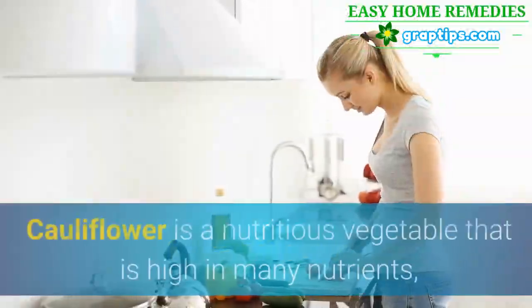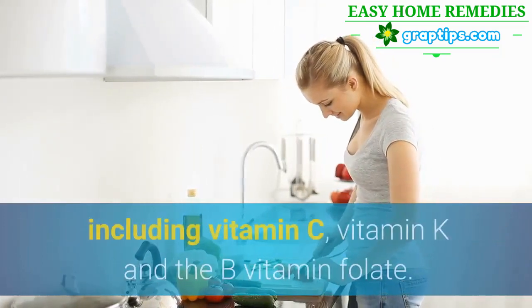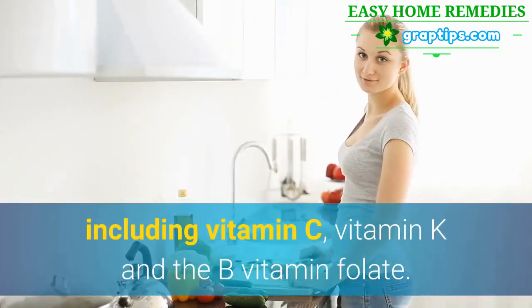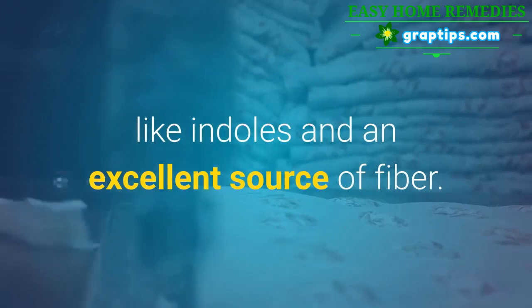1. Cauliflower. Cauliflower is a nutritious vegetable that is high in many nutrients, including vitamin C, vitamin K, and the B vitamin folate. It's also full of anti-inflammatory compounds like indoles and an excellent source of fiber.